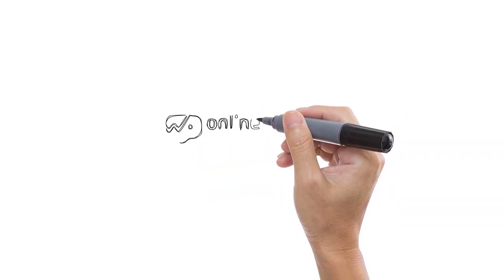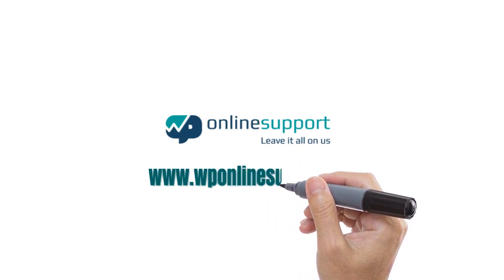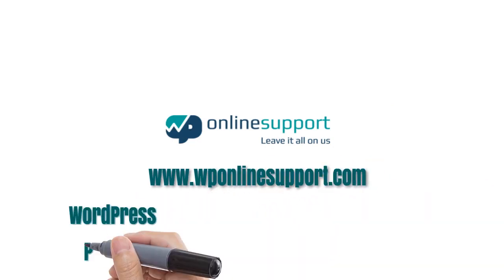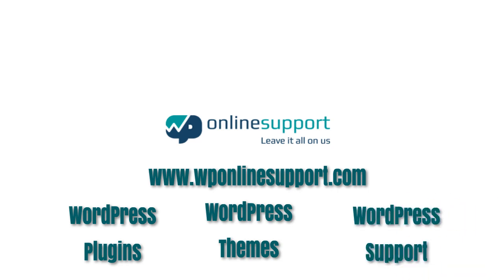Enhancing WordPress websites are painful, no more! WP Online Support is a WordPress development company having 7 plus years of experience in development of WordPress plugins, themes and support.